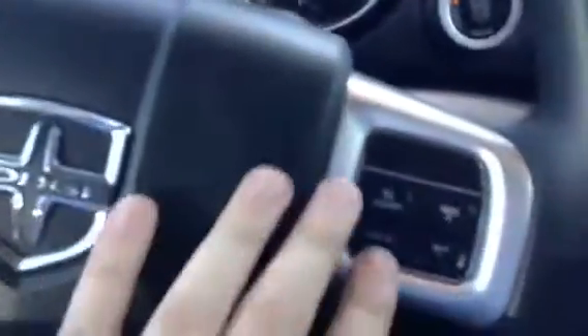Just want to step inside the vehicle and show you some of the options you have in here. You've got your power windows, power mirrors, and power locks — your fog light controls, all that stuff. On your steering wheel, you've got your menu controls as well as your cruise control on this side. Very nice.